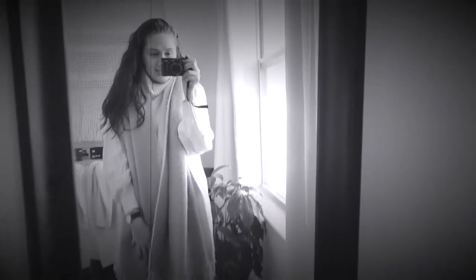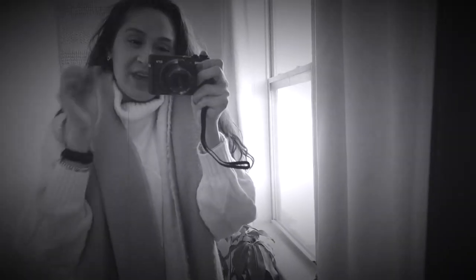What is up guys, welcome to another video. In today's video we're actually gonna be doing a lookbook for this exact white cream sweater dress that I am currently wearing right now. I've worn it so many different ways and so many different times this past fall and winter season.